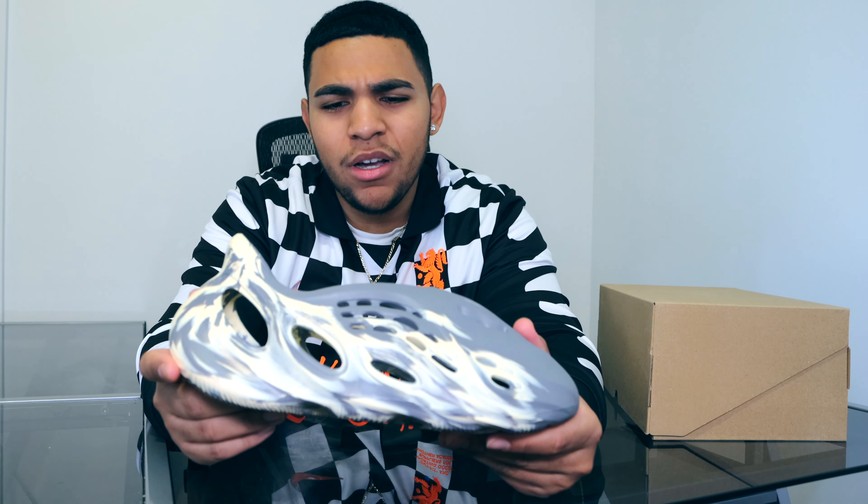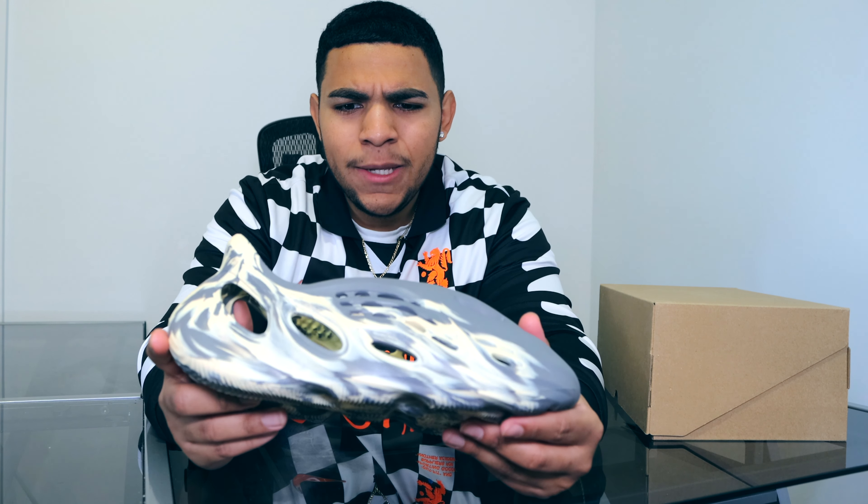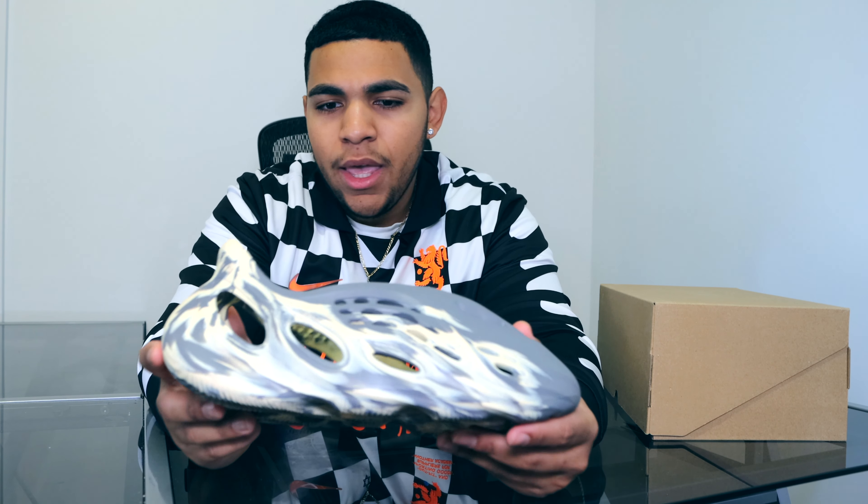Overall, this is definitely a good shoe. I give it probably an eight out of ten. Honestly, the Sand and the Ararat colorways are more of like a 9.5 to me, because again, that's just my opinion — I prefer it to be simple.